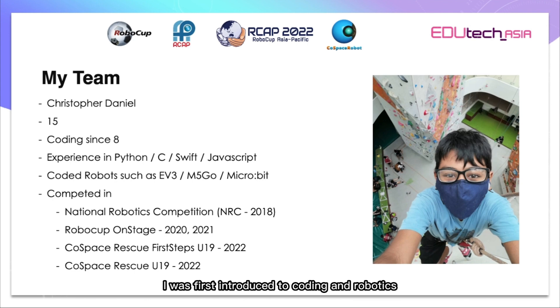I was first introduced to coding and robotics when I was 8. Since then I've had coding experience in 4 languages and I've also coded multiple different robots. Some experience I've had in competitions prior to this include NRC in 2018, RoboCup Onstage in 2020 and 2021 which were both cancelled due to COVID, and CoSpace Rescue Fast Steps U19 in 2022. This year I'm also taking part in CoSpace Rescue U19.